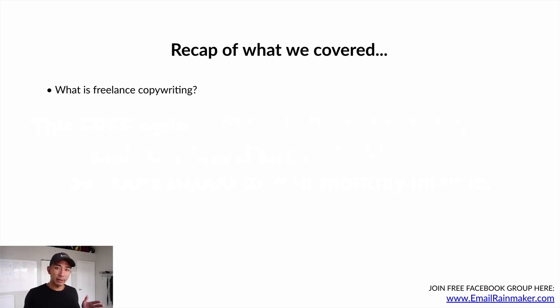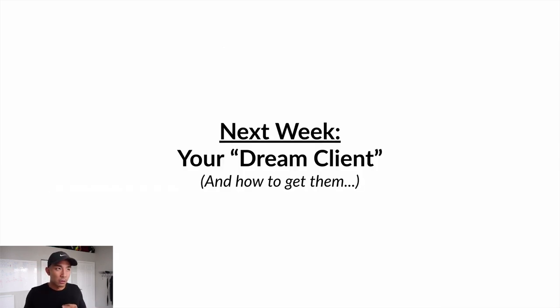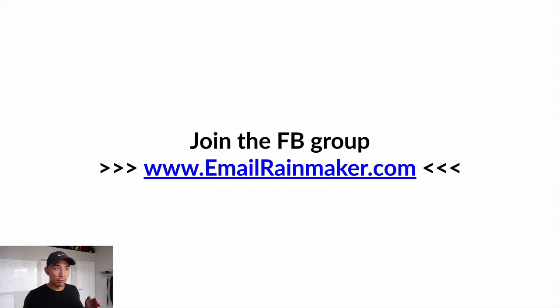So to recap what we covered: what freelance copywriting is — writing emails that sell stuff; how you'll make money by helping clients sell more through email; seven reasons why this is the best place to start as a beginner; five steps to making your first $5,000; and five must-haves for success. Next week we'll talk about your dream client and how to get them. Make sure to join my free Facebook group at www.emailrainmaker.com. See you in video number two next week.